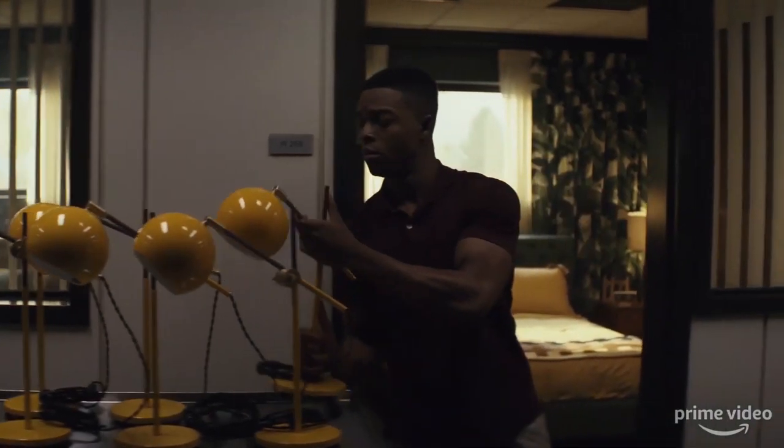Hey, what's going on, y'all? It is Stephan James. I play Walter Cruz on Homecoming. And here I am to give you guys a little tour. So follow me.